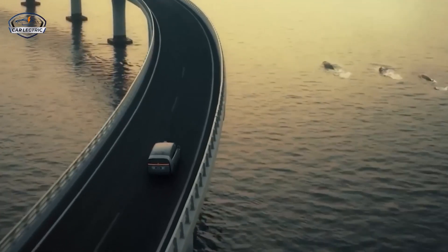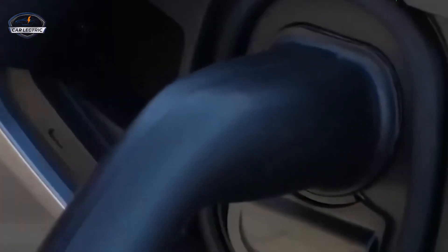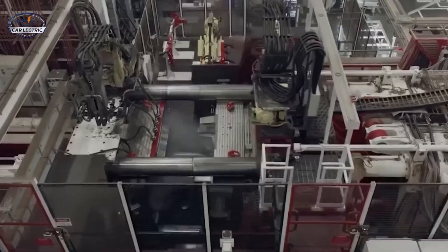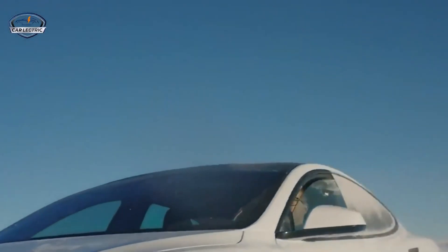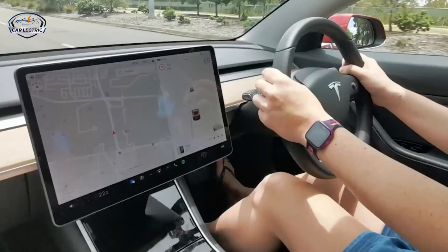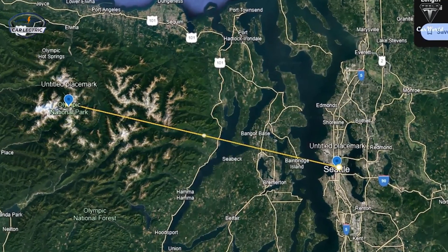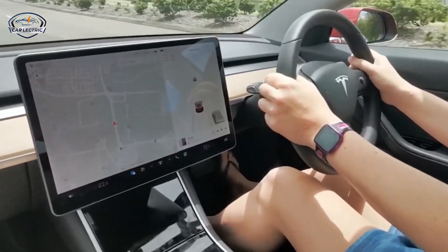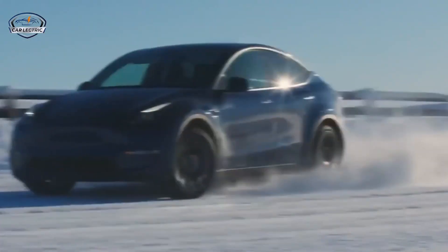This extended range translates to fewer stops, increased flexibility, and a much more enjoyable driving experience, significantly reducing the need for frequent charging stops. Whether commuting between cities or exploring national parks, the Model 2's extended range provides flexibility and peace of mind. For example, the distance from Austin to San Antonio, Texas is about 80 miles — commuters can comfortably make round trips without worry, with enough range for additional errands. For those in the Pacific Northwest, the journey from Seattle to Olympic National Park is about 100 miles, and the Model 2's 310-mile range allows drivers to explore, hike, and return home with battery to spare.